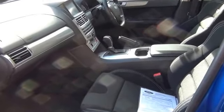FPV scuff plates and fitted carpet mats are included. The vehicle has a 5-star ANCAP safety rating. Stability control and traction control are standard, and there are 60/40 split seats in the rear.